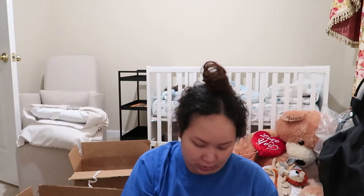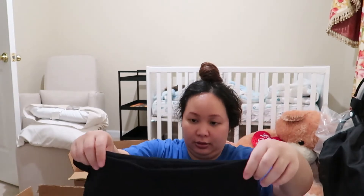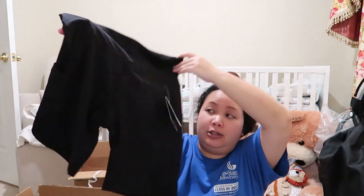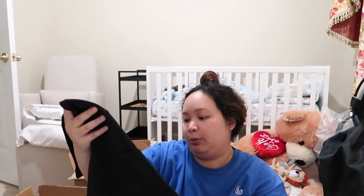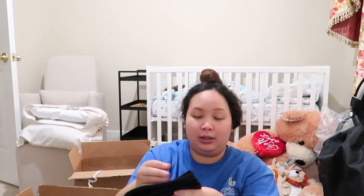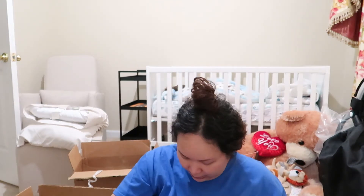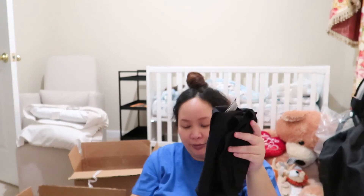This next box is for me — these are some biker shorts. Very nice quality — much better than my other biker shorts from Shein. I'm not sure I'll be able to wear them right now because of my belly, but we'll see.